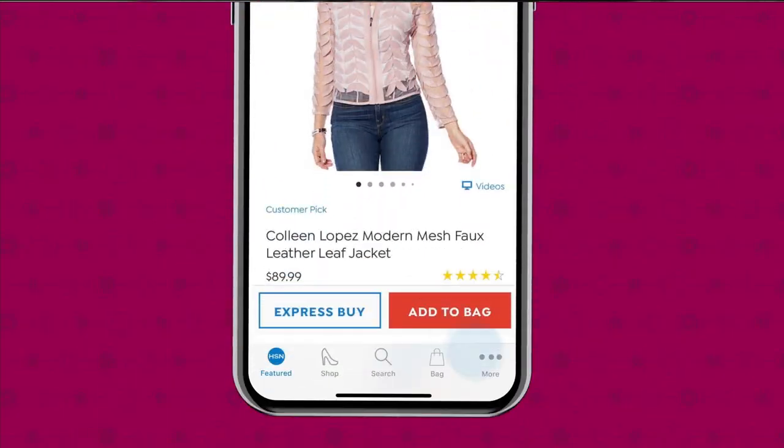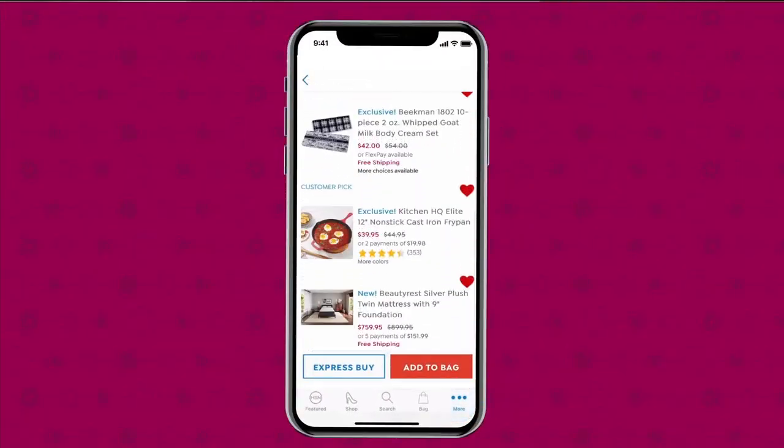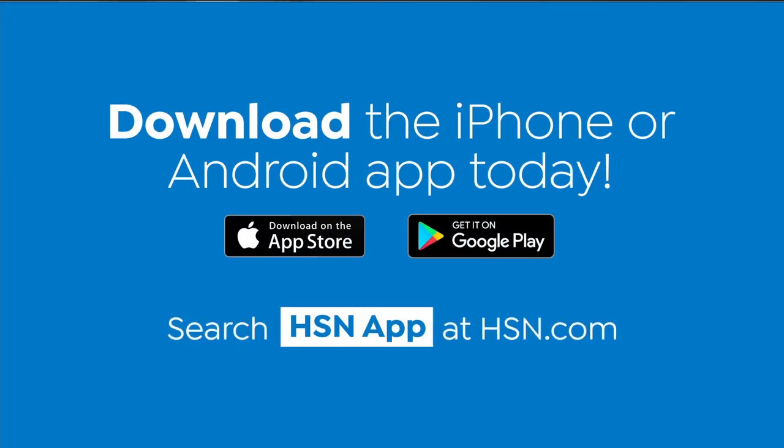See it, hear it, save it — all in one place. Download the app for Apple or Android devices by searching HSN app on hsn.com.